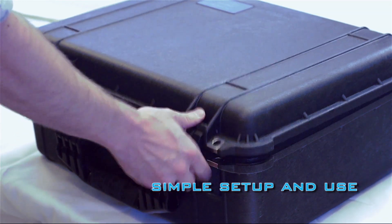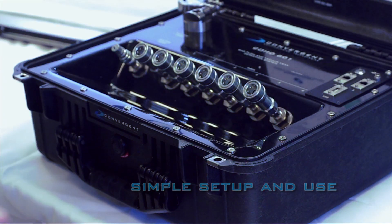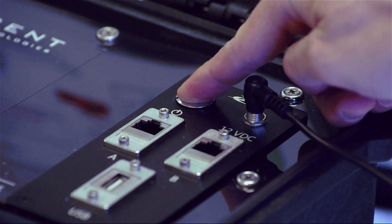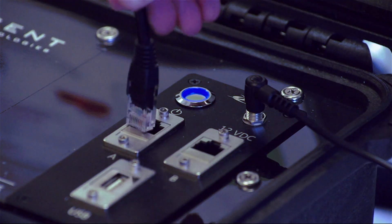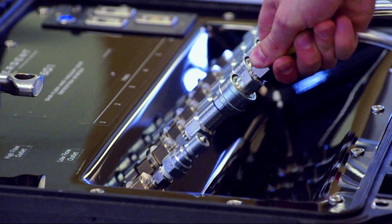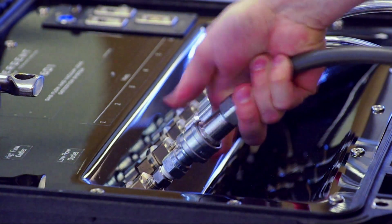The implementation of the Coho 601 system into any workflow is simple. Connect the system to power, power it on, connect the system to the Coho front-end laptop, connect the vacuum ports to the Coho 601 system, and apply vacuum.